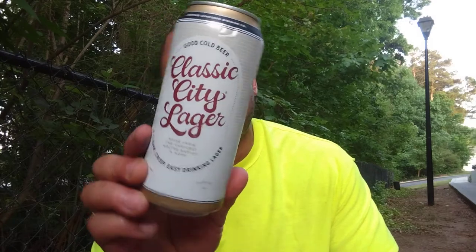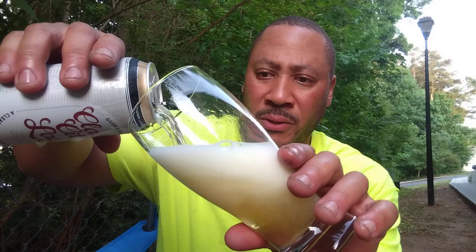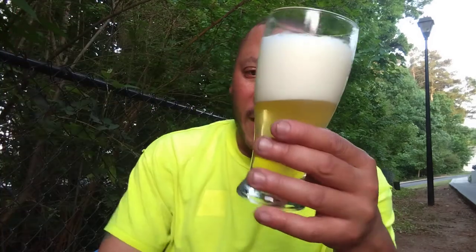Good day, everyone — John Henderson here, the Beverage Ramble, back again with another edition. Today I'm looking at a beer from Creature Comforts in Athens, Georgia: the Classic City Lager, a clean, crisp, easy-drinking American craft lager. I kept thinking I'd reviewed this one before, looked through all my videos, and found I've only done four beers from them — so I did not do this one.